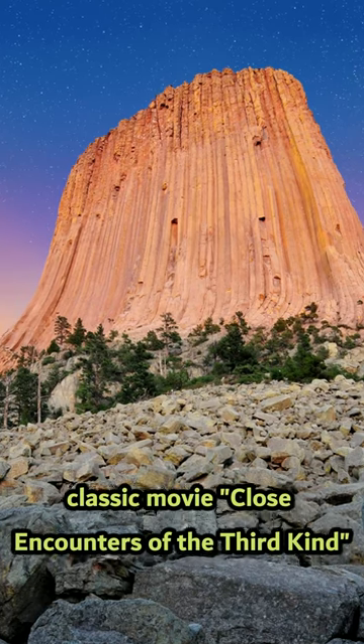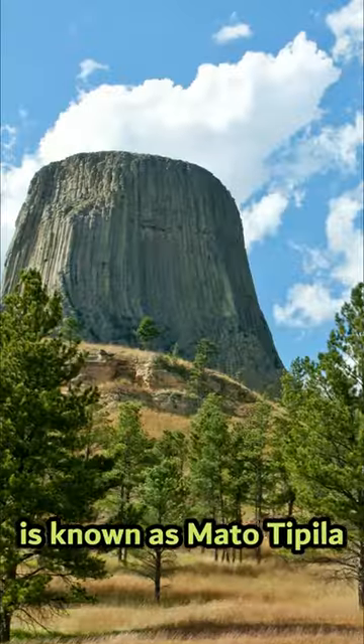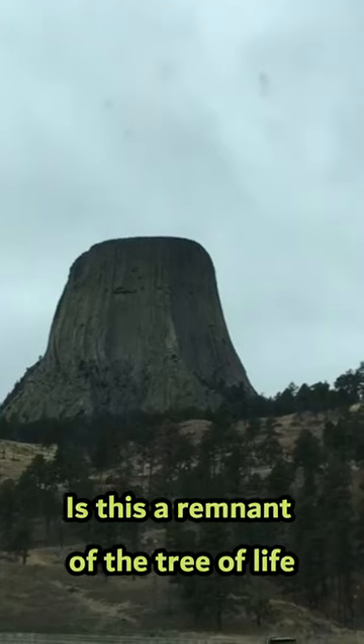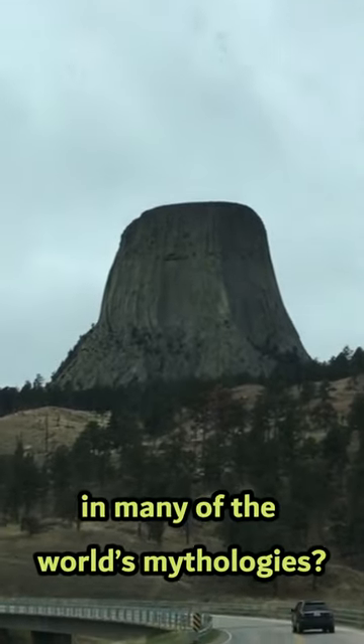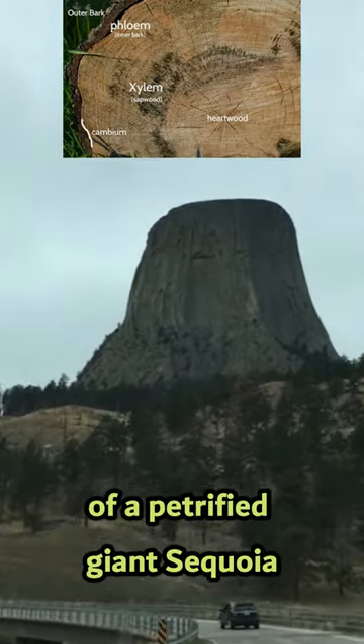It was depicted in Steven Spielberg's classic movie Close Encounters of the Third Kind. This colossal stone structure is known as Matotipala by Native Americans and is a sacred spiritual place. Is this a remnant of the Tree of Life, a concept found in many of the world's mythologies? It resembles the xylem and phloem of a petrified giant sequoia.